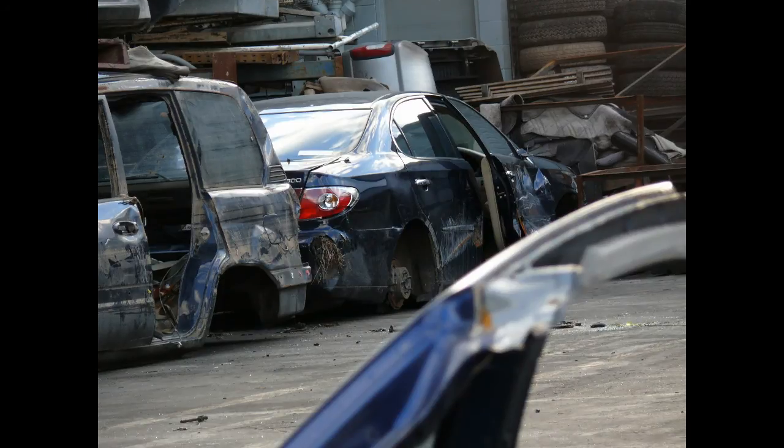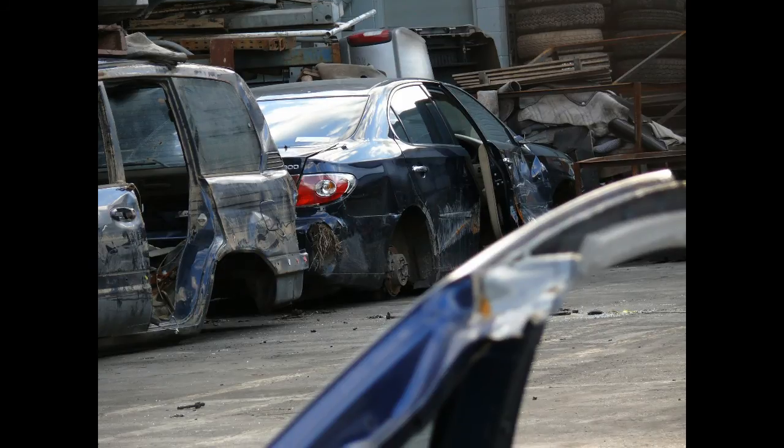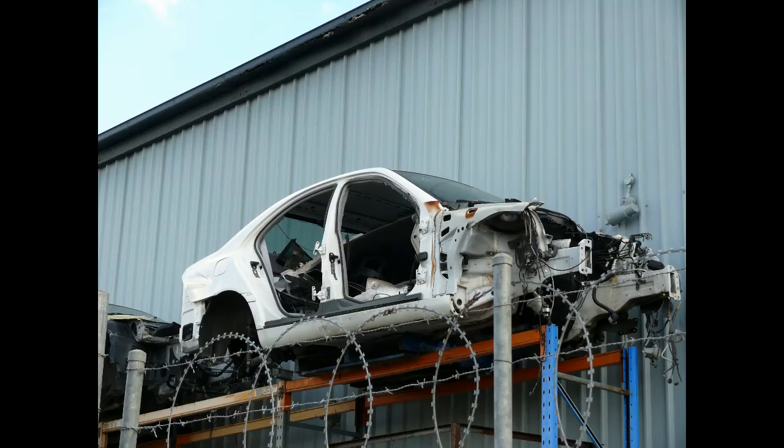I can see a Lexus ES300 over there — that looks quite late model. We had some flooding last year, so this is probably a flood-damaged ES300. It's just completely written off from having water go through it. It's a bit of a shame — a nice car like that, they were around a hundred thousand dollars new. Really sad to see that in the yard.